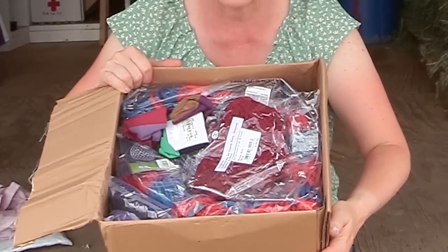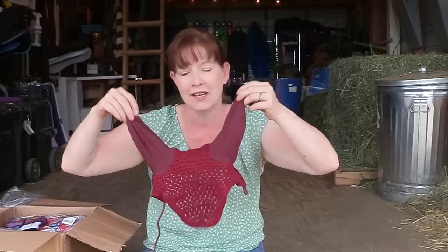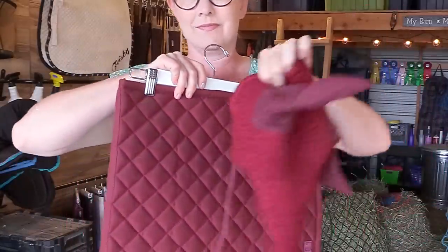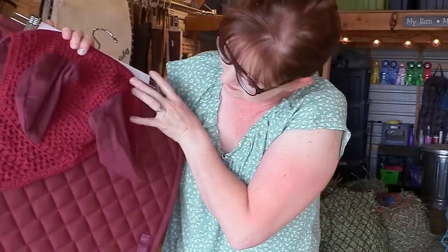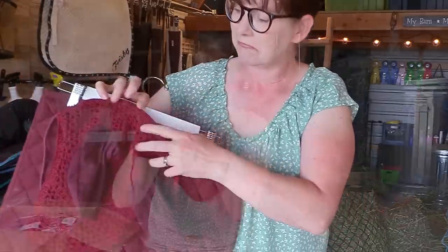That's a lot of stuff packaged in there. The next thing I got is an ear bonnet in burgundy. The reason I got this was to hopefully match the burgundy saddle pad that I got for free from Dover Saddlery. It looks like it'll fit both Frisbee and Ethan, so that's a good thing. The ear bonnet was $9.12, so that was a really good deal.